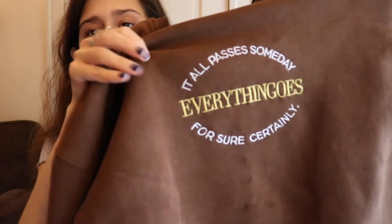Moving on to apparel — I have something from Private Paradise Co. as well because she makes apparel too. I love this sweatshirt. I've been wanting it for a while and I finally got it a couple months ago. It's the 'Everything Goes' sweatshirt in a dark brown. It just says 'Everything Goes — it all passes someday, certainly,' which is from Namjoon's Everything Goes song, and he is my bias in BTS so I had to get it. It's a super nice, high quality sweatshirt. I'd size up to a large if you want it oversized — I got a medium and it did shrink.